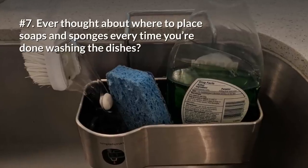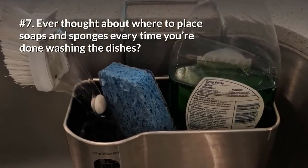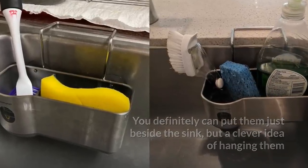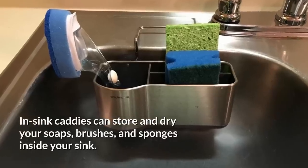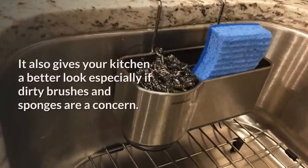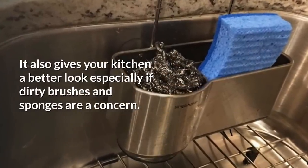7. Ever thought about where to place soaps and sponges every time you're done washing the dishes? You can put them just beside the sink, but a clever idea is hanging them within the sink, which will provide your kitchen counter more room for other kitchenware. In-sink caddies can store and dry your soaps, brushes, and sponges inside your sink, and also give your kitchen a better look, especially if dirty brushes and sponges are a concern.